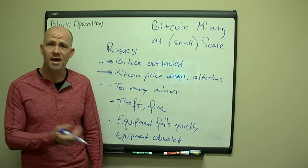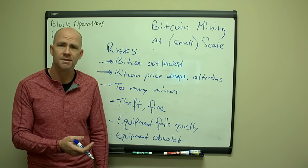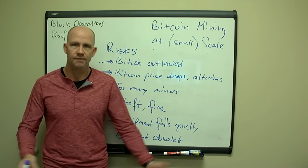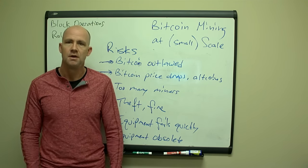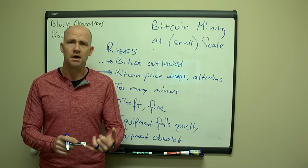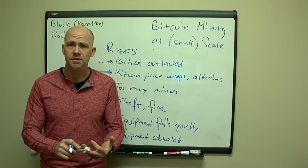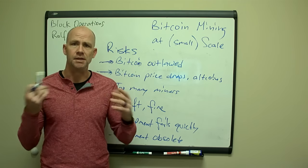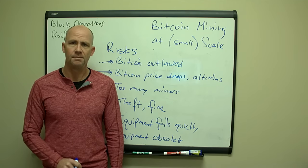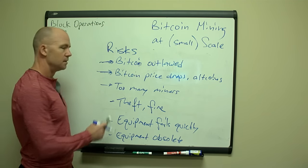Theft: what if someone breaks in and steals all my stuff, destroys it, or I have a fire? Well, I get insurance. I've got a local insurance agent and enough insurance to cover all our gear. We made sure during the build out we used licensed contractors who followed code and registered with the county — so we haven't done anything that could cause an insurance company to deny our claims. We're a fully legitimate business, and if I do have one of those problems, I have insurance.